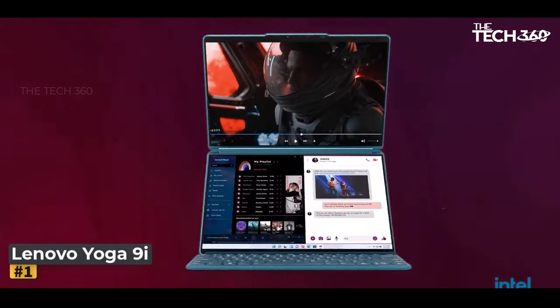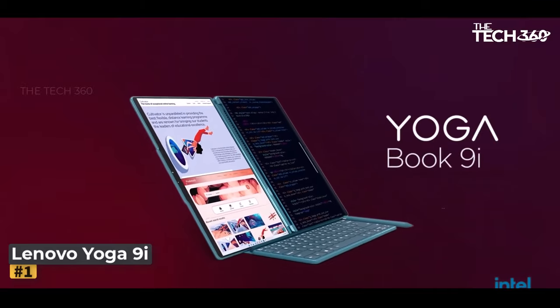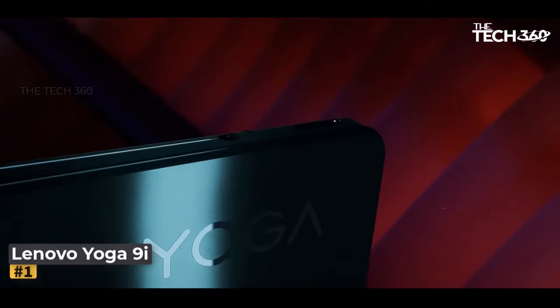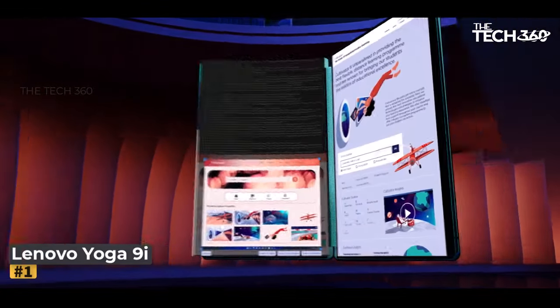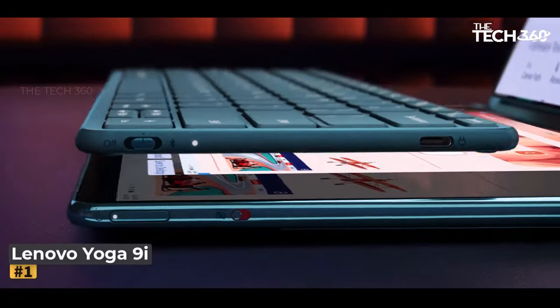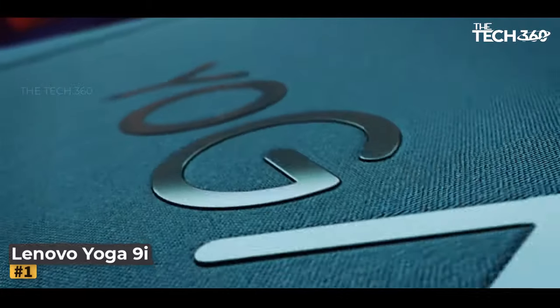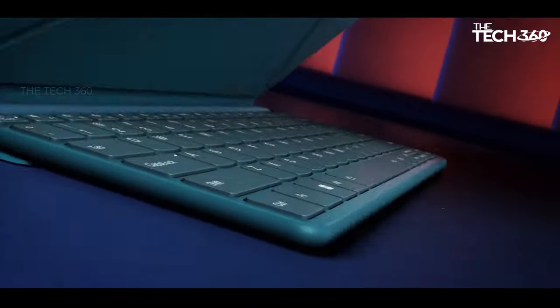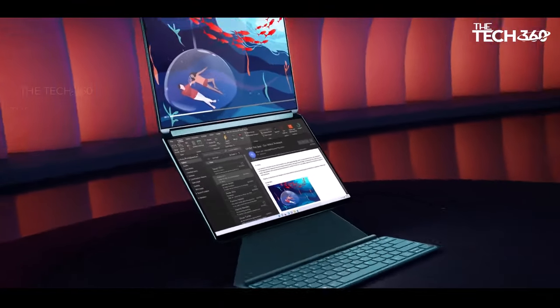At the heart of the Lenovo Yoga 9i lies the Intel Evo platform, powered by the Intel Core i7-1185G7 processor with four cores and eight threads, clocking in at 3.0 GHz up to 4.8 GHz with Turbo Boost and boasting a 12 MB cache. This processor ensures blazing-fast performance for all your computing needs.